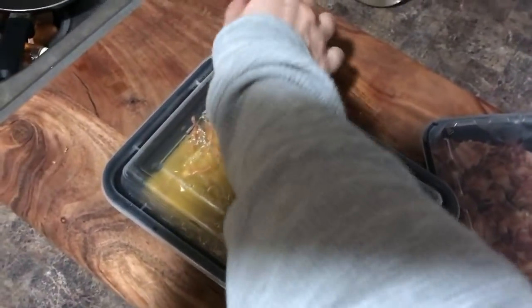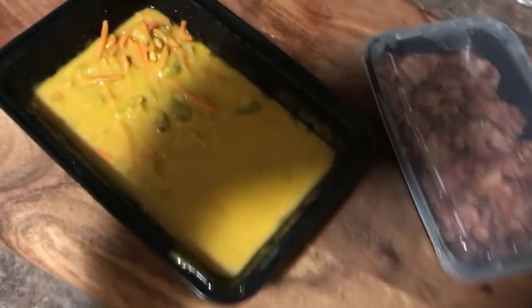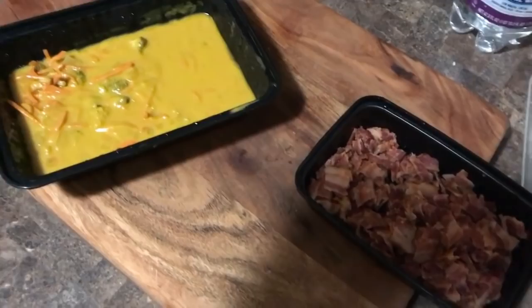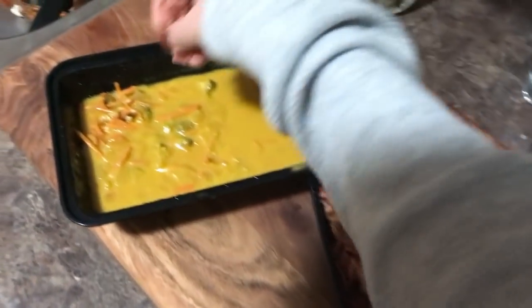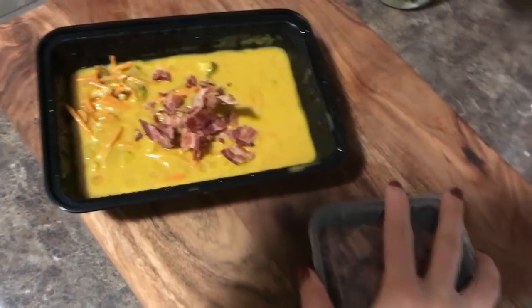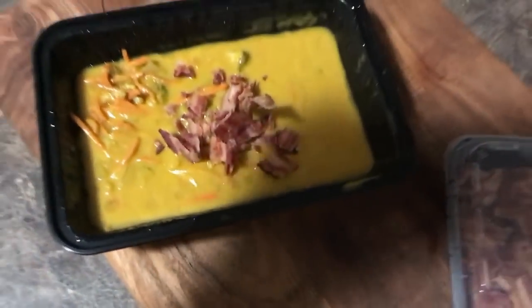If you've seen my Vlogmas Day 4, you will have seen that I made this yummy butternut squash soup with broccoli, carrots, mushrooms, onions, and garlic. I'm going to take the bacon crumbles that I made and just garnish this for today. I didn't garnish them all already because bacon can get soggy and won't stay crunchy. So this is going to be lunch today.